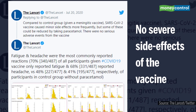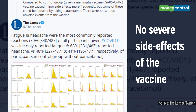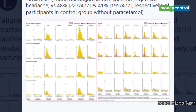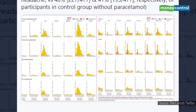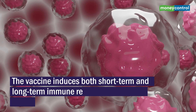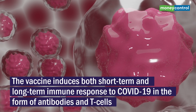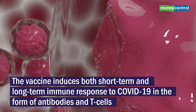In terms of safety, the data establishes there are no severe side effects of the vaccine, but volunteers developed mild fever, chills and headache, which as per the study can be reduced by prophylactic paracetamol. As per the data, the vaccine induces both short-term and long-term immune response to COVID-19 in the form of antibodies and T-cells.